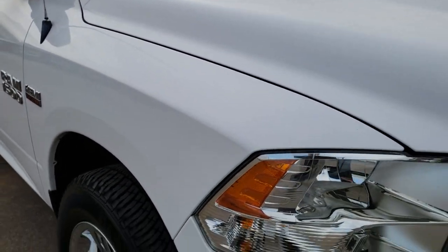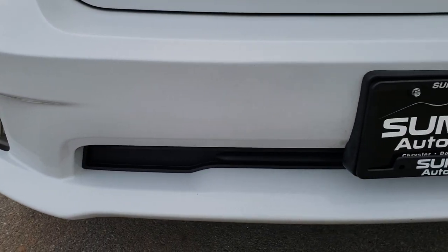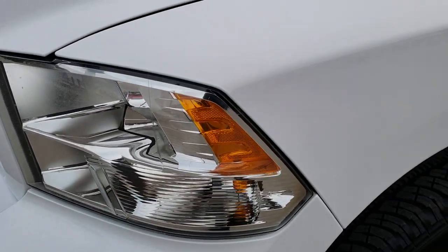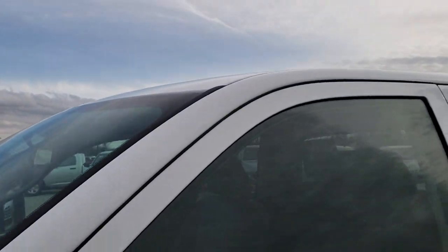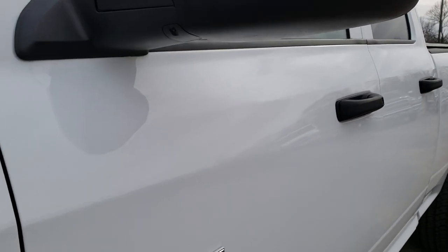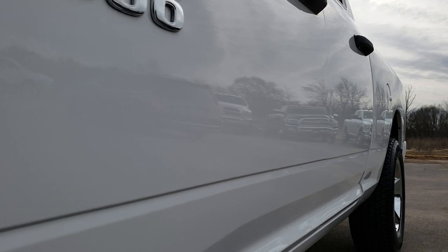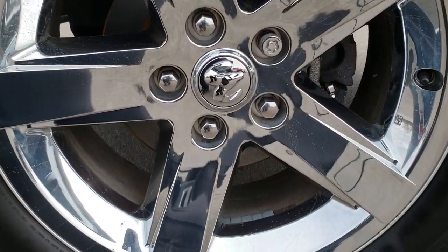This truck has the 5.7 liter V8 Hemi motor. From this HD video you will be able to tell that this truck is extremely clean all the way around, considering the age and miles. It has factory fog lights and this is an Express package. Bright white is the color, and we shoot all of our videos in 1080p — so if you have HD capabilities on your computer, tablet, or smartphone, turn them on now because it is like you are right here looking at the truck with me. It is definitely your best way to see the vehicle condition before actually getting here.